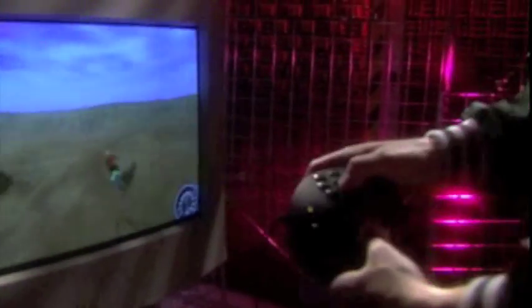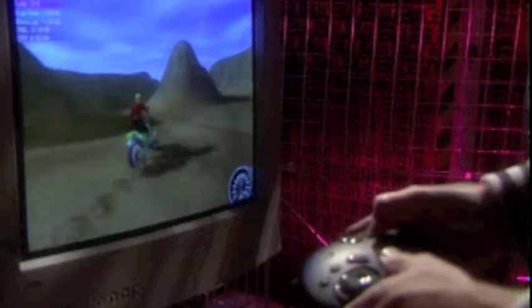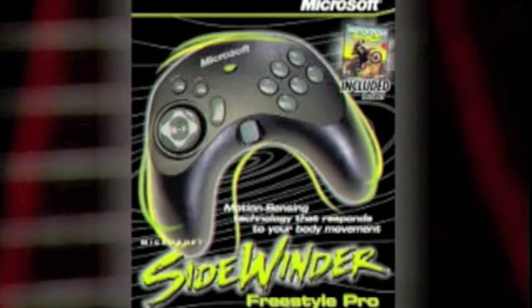And that's not all! You also get the Motocross Madness game right inside the box! It's finally here! Motion sensors for natural movement in your favorite games. Move up to Microsoft Sidewinder Freestyle Pro!